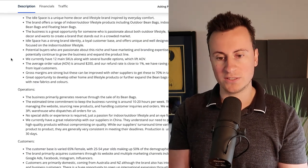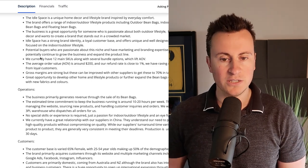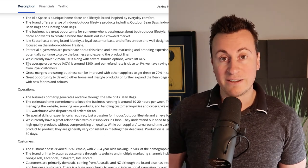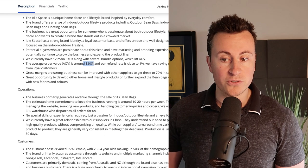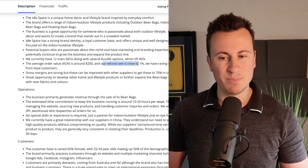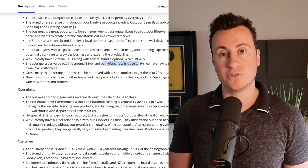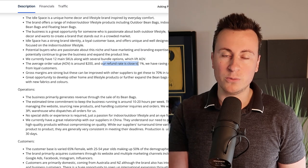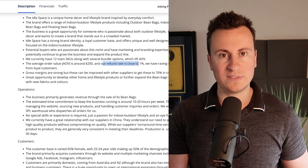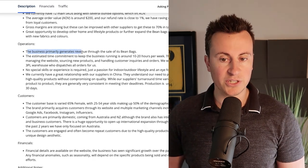Some background information: they currently have 12 main SKUs — basically 12 different products. The average order value is around $200 and they have a refund rate close to 1%, which is typically average. Having an AOV of $200 carries many pros — the biggest being that you can afford to pay more for your customers, meaning a higher cost per acquisition.